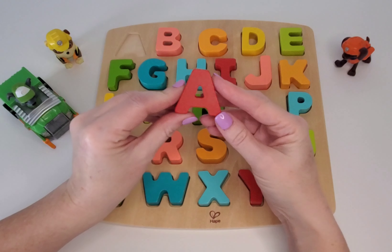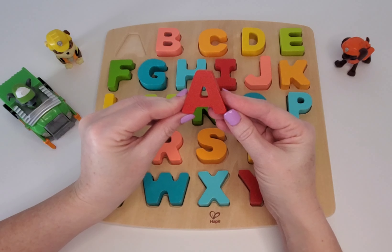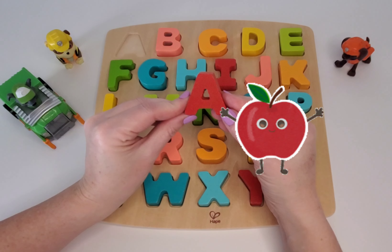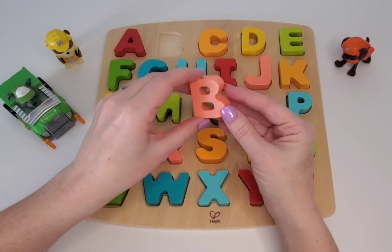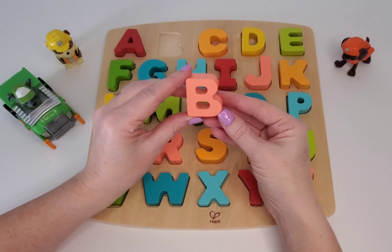This is the letter A. Can you guys say A? Good job. A is for apple. Our next one is B. B is for bug.